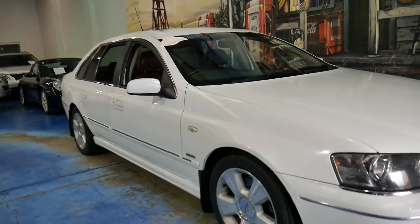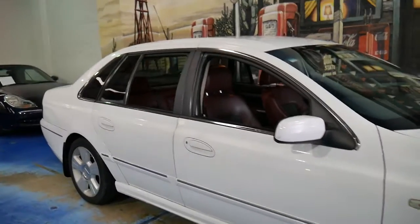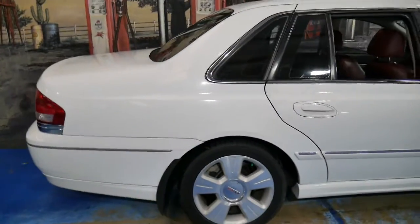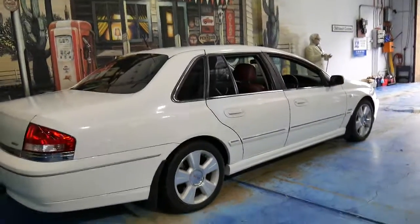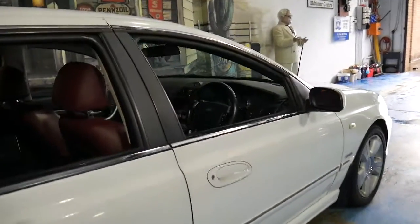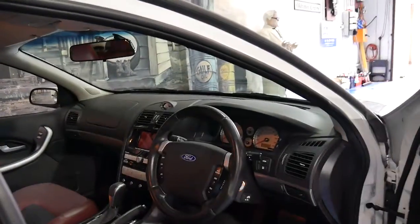We don't sell a lot of Fords but we just couldn't say no to this gorgeous Ford Fairlane G8. They're quite rare — obviously they're a long wheelbase being a Fairlane, and it's got the big 5.4 litre V8 engine. This particular car has travelled just a hundred and fifteen thousand kilometres since new and it's in very good condition.